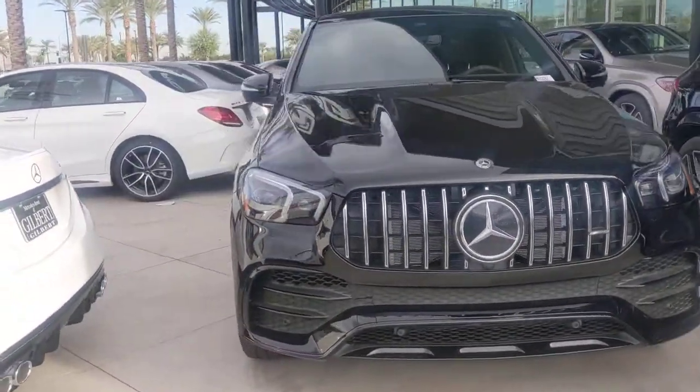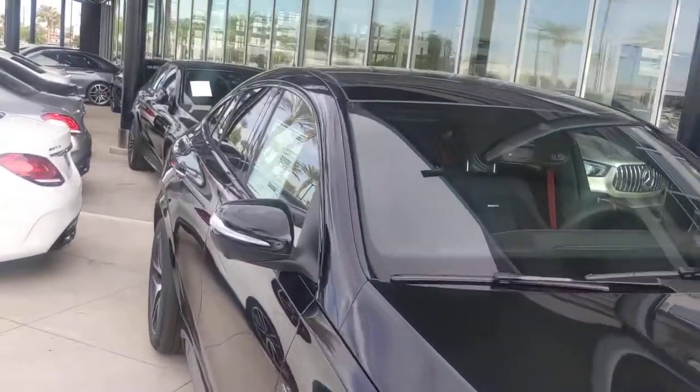Thank you so much. This is Jamie, Mercedes-Benz Gilbert, Arizona. You have a wonderful day.